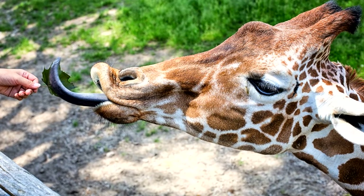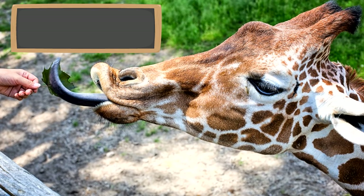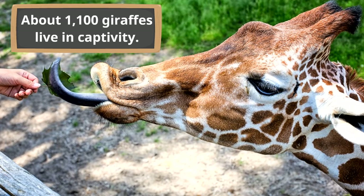In addition to the giraffes that live in the wild, about 1,100 giraffes live in captivity — that means they live in a place where they are held and kept by people, like the zoo.